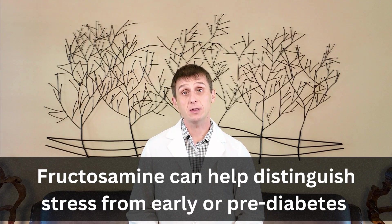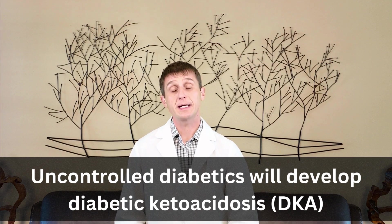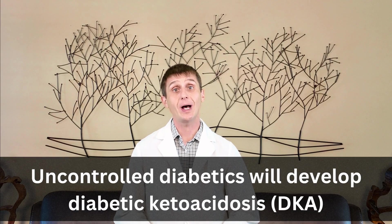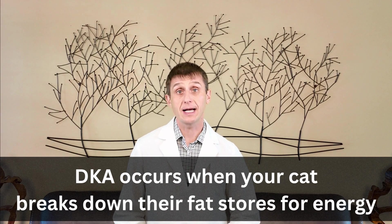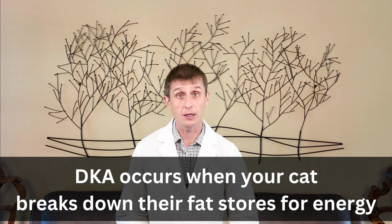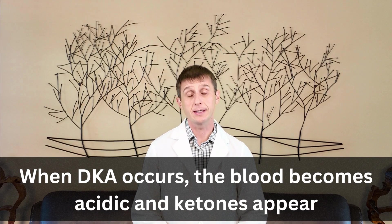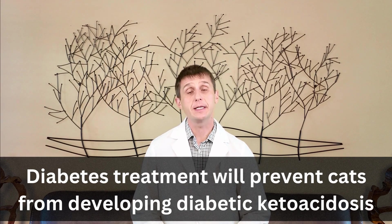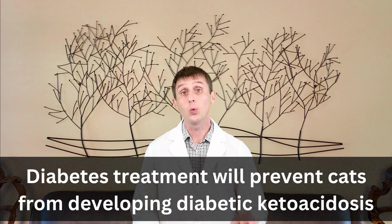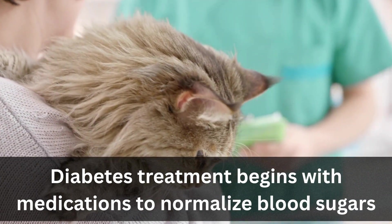There may be some other changes — your cat's ALT liver enzyme may be elevated and you may notice some electrolyte changes, but these are not specific to diabetes. So why do we treat diabetes anyways? Uncontrolled diabetics will develop a condition known as diabetic ketoacidosis, or DKA. This is a very serious and potentially fatal condition where your cat breaks down their fat stores for energy because they cannot use the sugar in their blood. When this happens, the blood becomes acidic and you start to notice ketones in the blood and urine. These cats are sick and require hospitalization for days in the ICU. The goal of treatment is to normalize your cat's blood sugar to prevent DKA. I always begin with medications because that is the best guarantee your cat will not develop DKA.